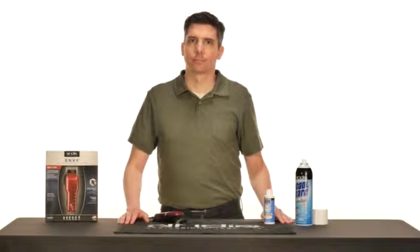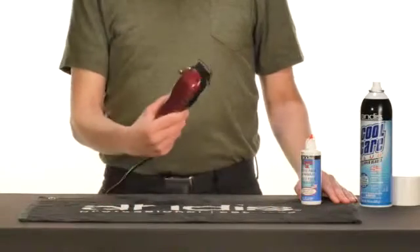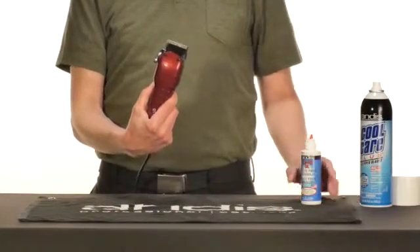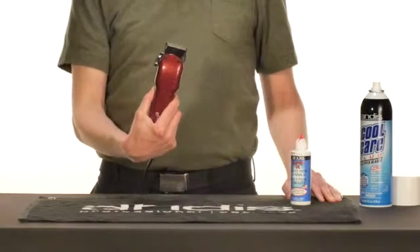Hello! Let's talk about why a clipper may slow down and leave streaks. Your clipper is losing stroke because it needs to be oiled. Once the clipper is oiled, it will gain stroke.